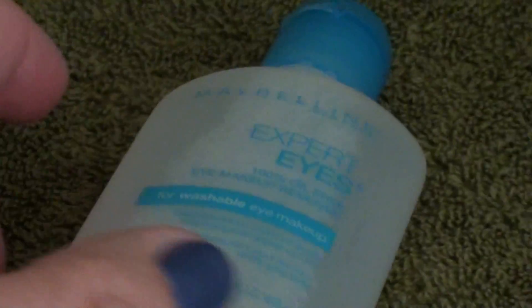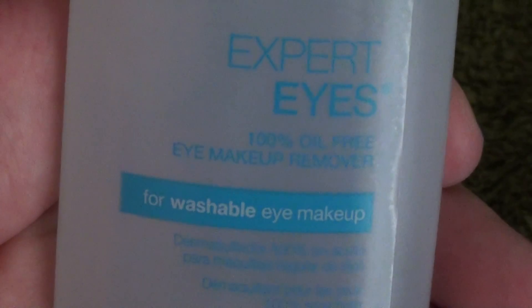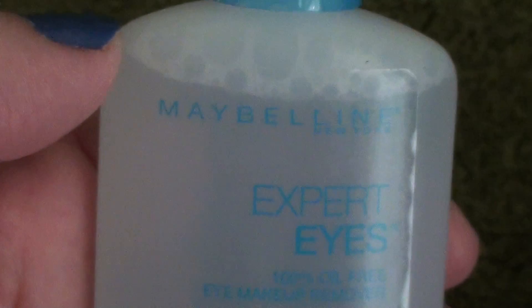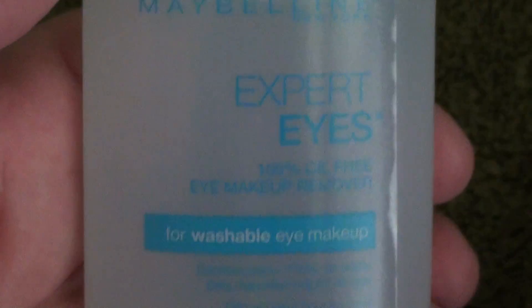I don't think I showed this before — I think I showed it in a favorites but not in a haul, so I had to replenish it. This is the Maybelline Expert Eyes 100% eye makeup remover for washable eye makeup. That's the makeup remover I use when I put my mascara on and have little boo-boos on my eye — I just use that with a Q-tip.